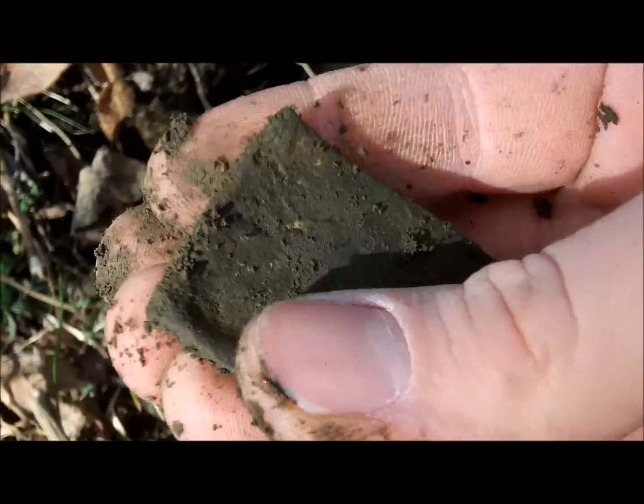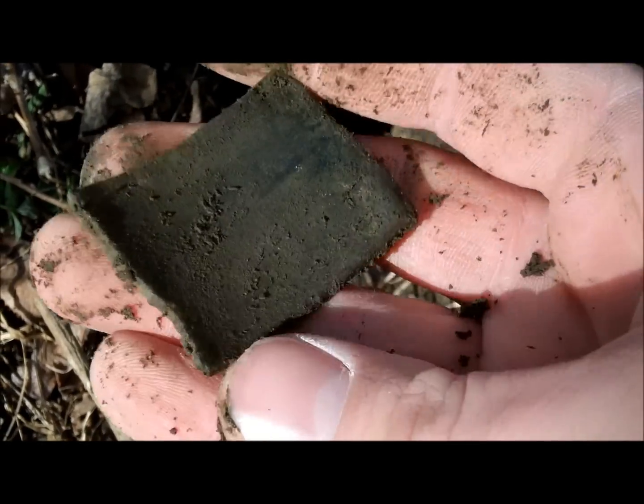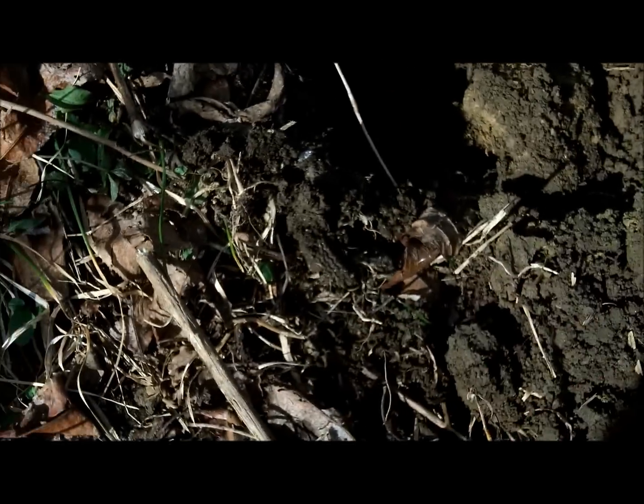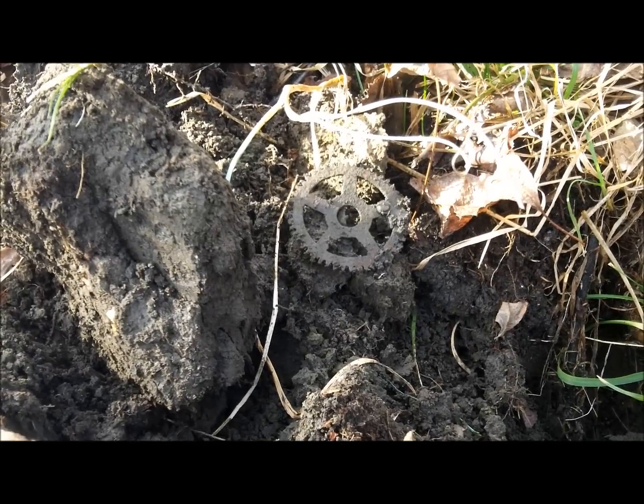Let's see what we got. Right there — that's it! The first good signal of the year, guys, 2015. Looks like a piece of copper or brass. All right guys, I'll get back to you at the next hole.